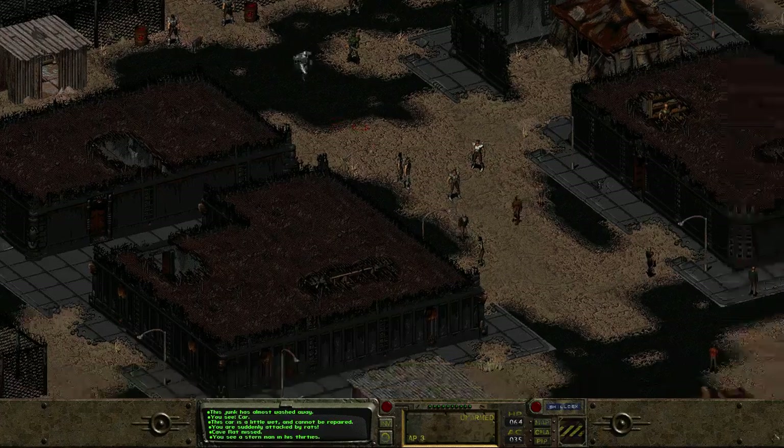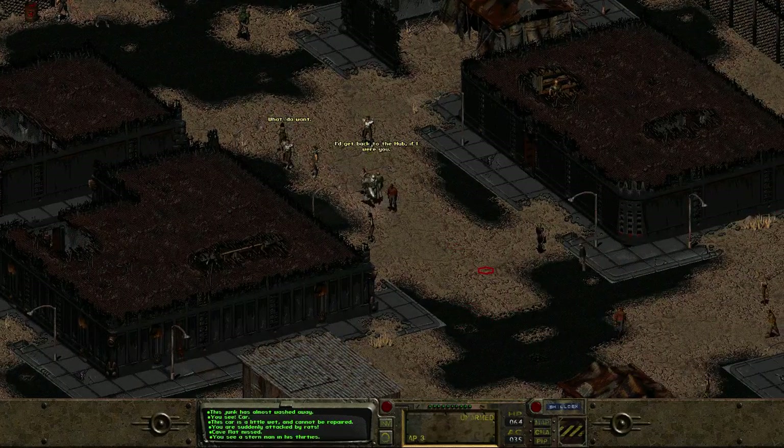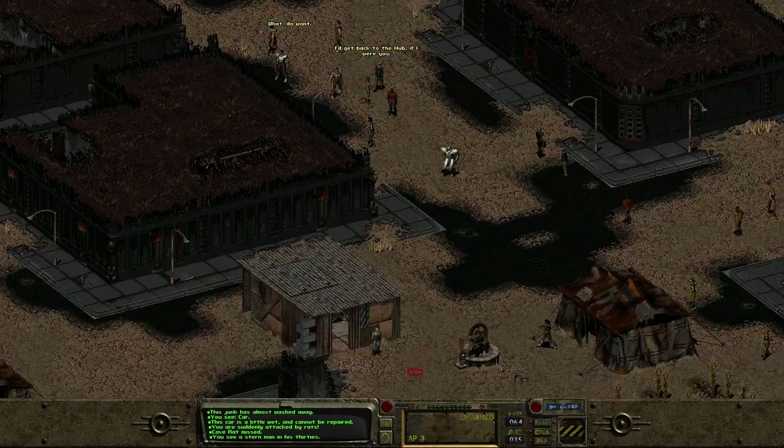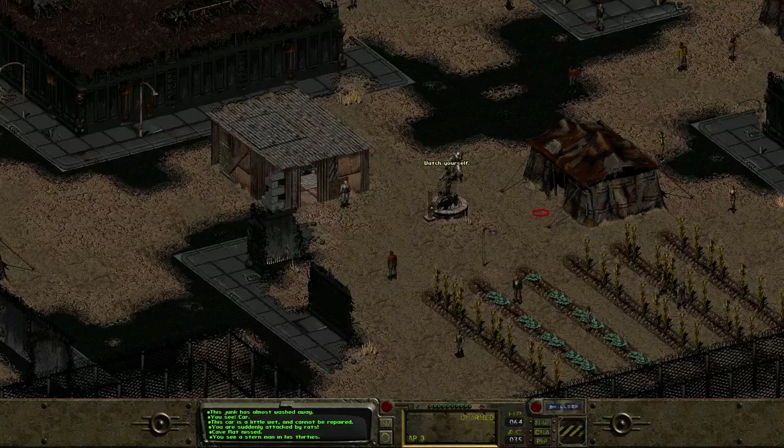There's a lot of stuff going on in this town. There are so many characters and stuff.